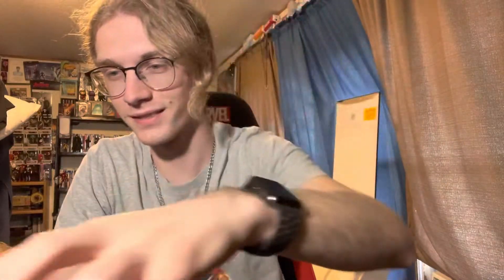Here are the discs. Here's the 4K Sonic 2 — it's a black disc. Makes sense. So that would make the Blu-ray disc blue. Sonic 2.